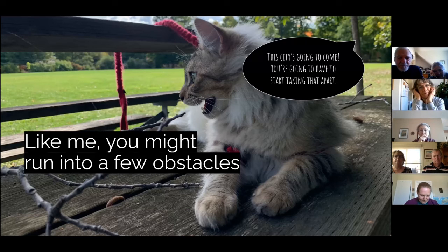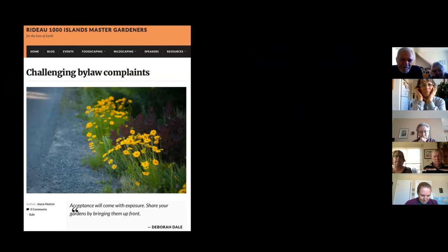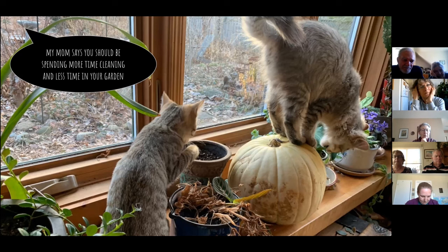If you decide to wild your front yard, you may face some obstacles. I had a neighbor who kept threatening that the city would come. On the Master Gardener website, if you're afraid of running into bylaw issues, we have a lot of suggestions and would actually support you if you wanted to challenge bylaw. We also had judgment from my kids' friends' parents about what they thought of our house.